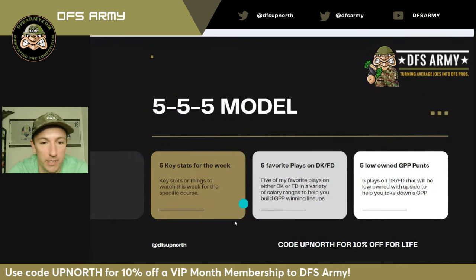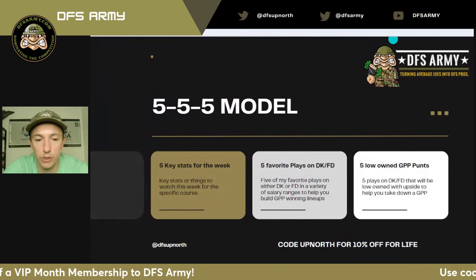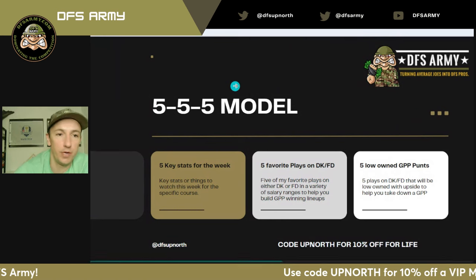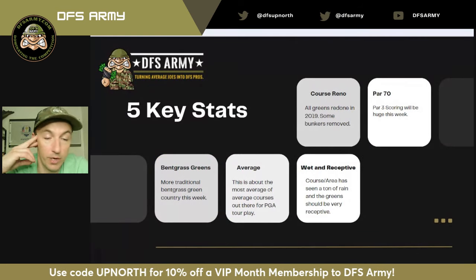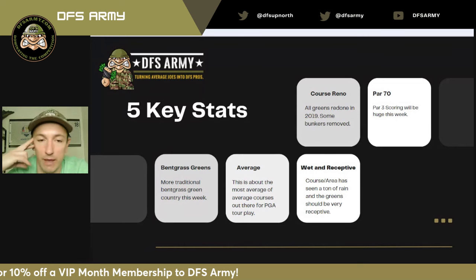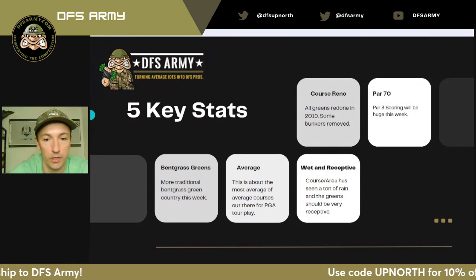This is the 555 PGA Podcast, where I give you my five key stats for the week, five favorite plays, and five low-owned GPP punts. I try to get you in and out of here with all the information you need in about 10 minutes or less. If you're a DFS Army VIP, you can use the code 'up north' for 10% off for life. Let's get into it — I am excited, it's going to be a fun week.